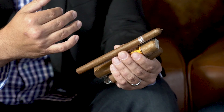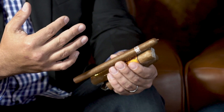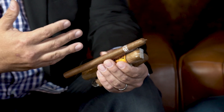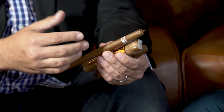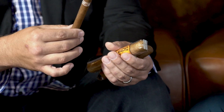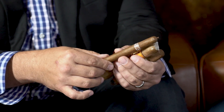This is a Lancero — very, very long, thinner ring gauge. This is really what aficionados tend to gravitate towards. It's a format that's been around forever. It tends to be much more full in flavor. This cigar is an hour to an hour and a half depending on how quickly you smoke it, and it will be a very rich smoke.